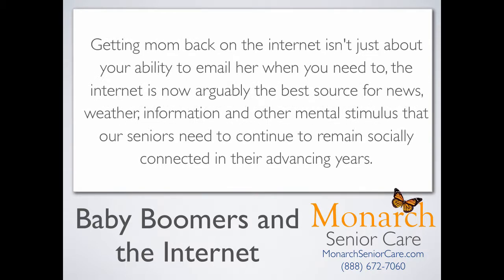Getting mom back on the internet isn't just about your ability to email her when you need to. The internet is now arguably the best source for news, weather, information, and other mental stimulus that our seniors need to continue to remain socially connected in their advancing years.